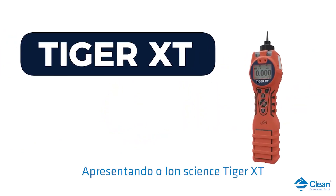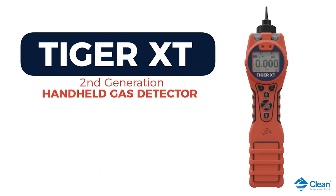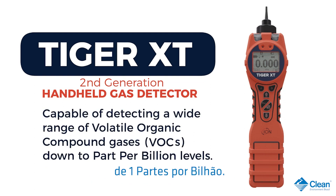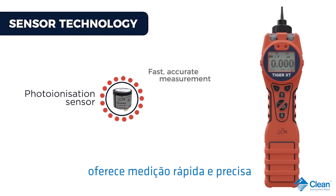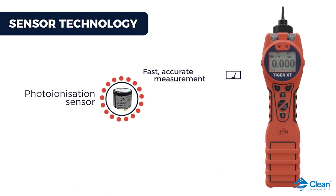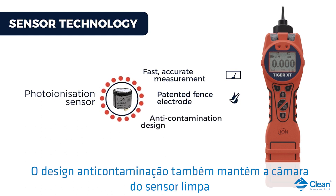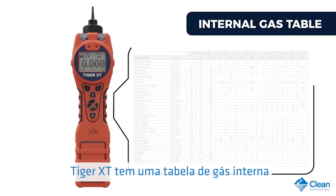Introducing the Ion Science Tiger XT, our second generation handheld VOC gas detector with new improved robust design. It's capable of detecting a wide range of volatile organic compound gases down to part per billion levels. Our photo ionization sensor technology offers fast accurate measurement, and its patented fence electrode sensor technology means the sensor is resistant to humidity.